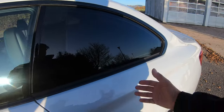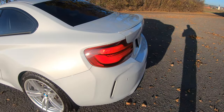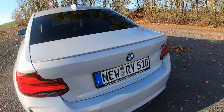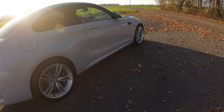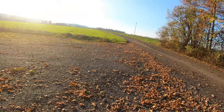As for the tint, it looks great. I went with nano ceramic, so it keeps a lot of the heat out, darkens the inside pretty well, and I think it just looks great — gives the car a completely different look, a little more aggressive.